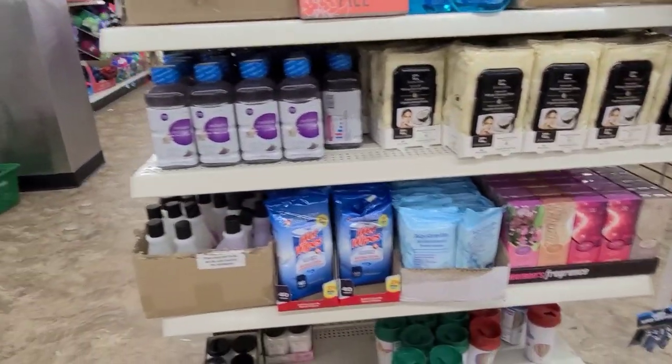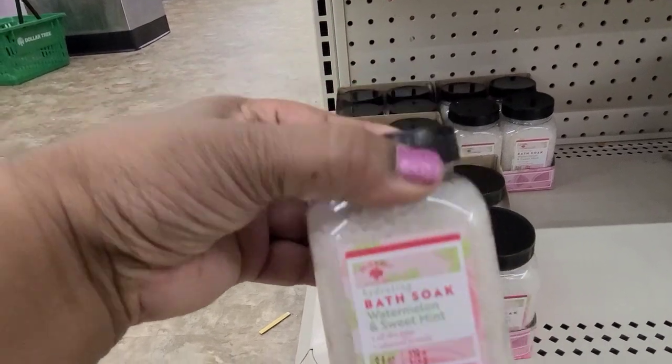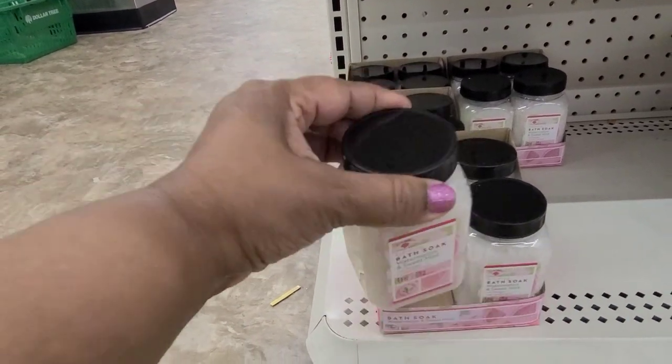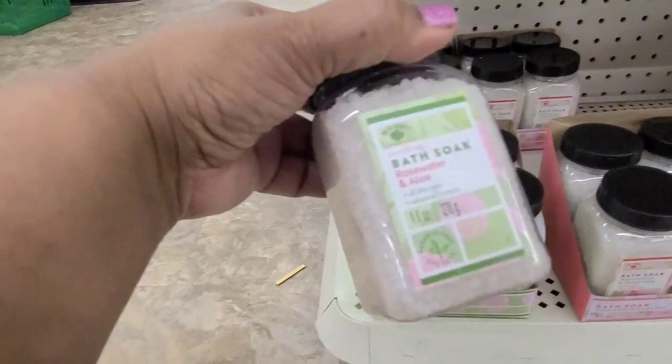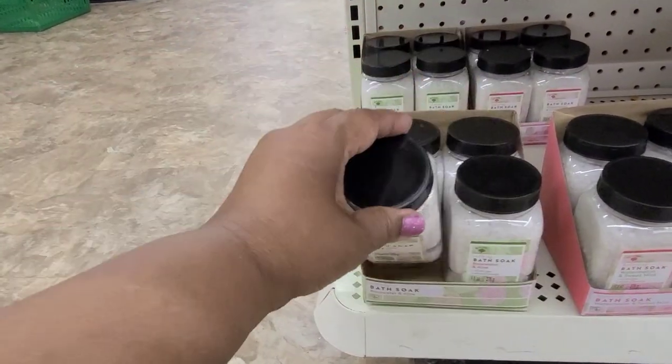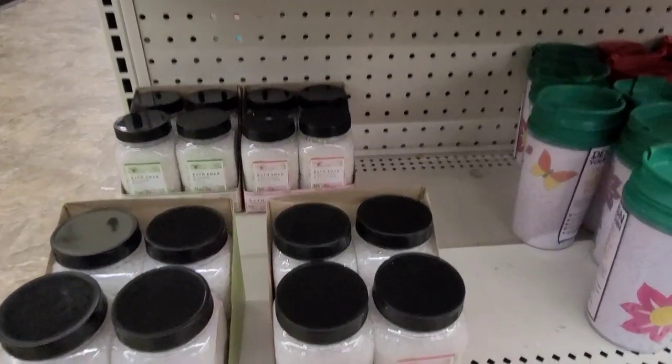So they got some other stuff here. On the bottom here they got the Bath Soak — Watermelon and Sweet Mint. And in the back here they got the Rose Water and Aloe. And these things smell amazing.